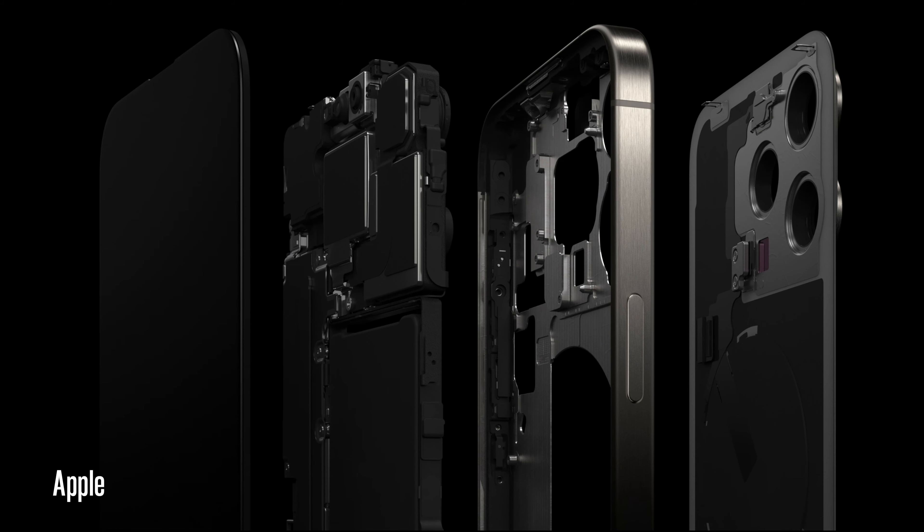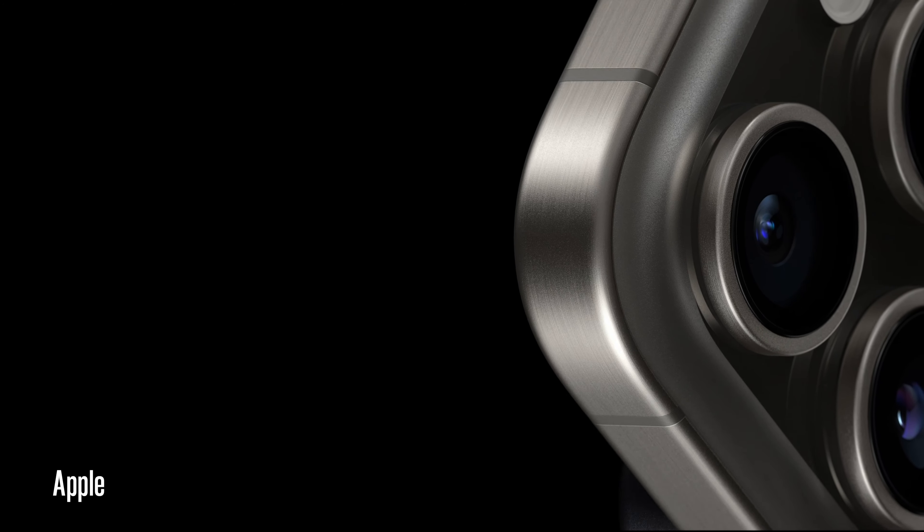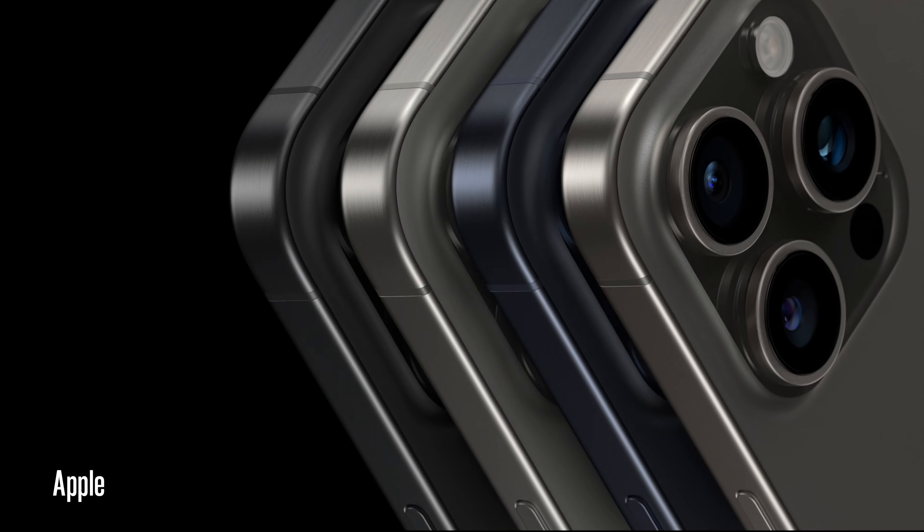With the introduction of titanium, completely removing the stainless steel from the 14 Pro series, you now have a far more superior material — more durable and lighter. The inside components are also made of aluminum, making the phone even lighter. This is the lightest Pro iPhone Apple has ever made. I'm curious to see how it wears over time — will it chip or scratch? But that titanium finish with the frosted glass back looks absolutely stunning.